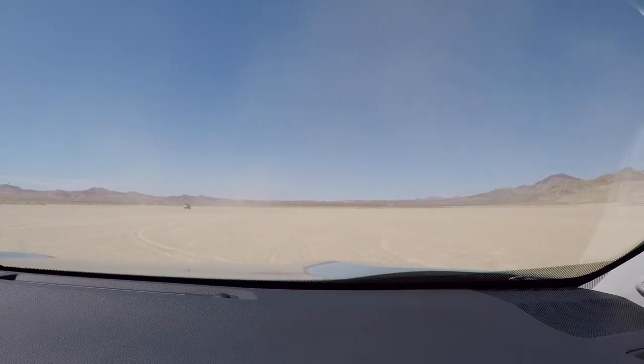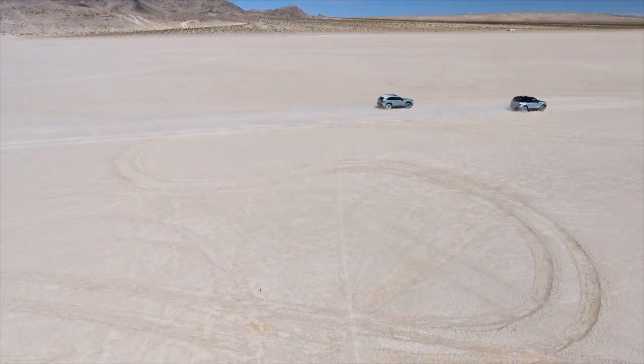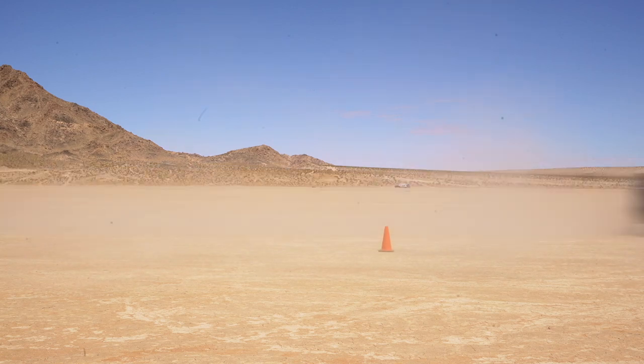The RAV4 driver experiments with different GOAT modes — trying Mud and Sand, then Sport — hoping for a better launch, but the starts aren't great and the Bronco pulls away every time. The RAV4 didn't stand a chance. Post-race, the discussion turns to what if Toyota put the RAV4 Prime's powertrain in the TRD Off-Road — could that change the result? Toyota is invited to build that Frankenstein vehicle and redo the drag race. Despite the loss, the RAV4 TRD is still described as sporty and actually fun to drive.